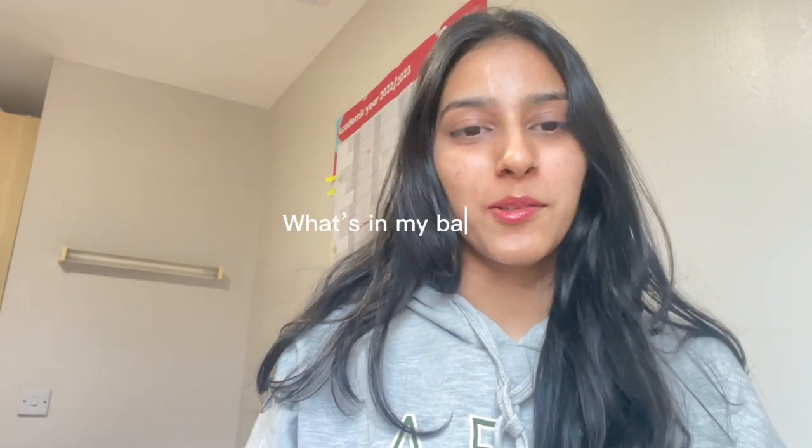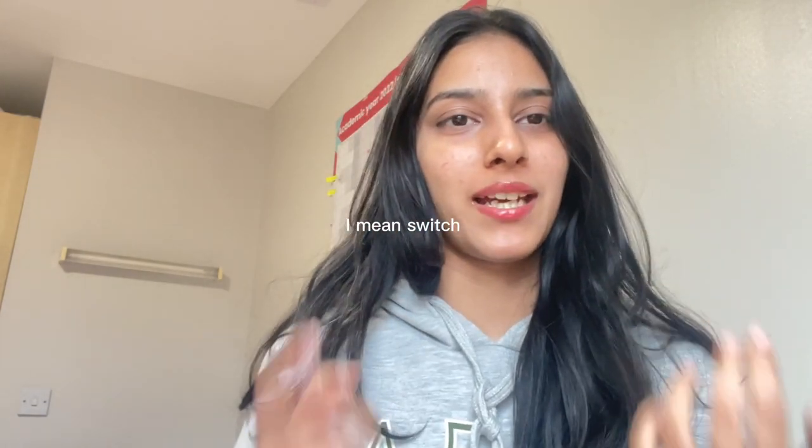Hi guys, welcome back to my channel! Today I'm going to be showing you what's in my university bag. I have two bags and I flip between them according to my outfit and the weather — one is a big tote bag and one is just a normal bag. I'm going to combine both and show them together, so let's get into the video.